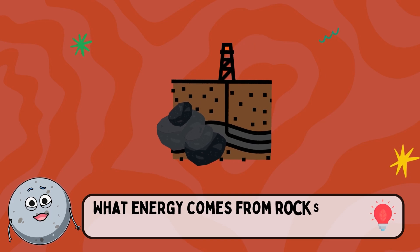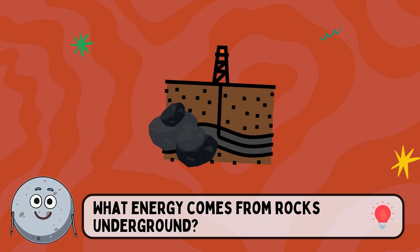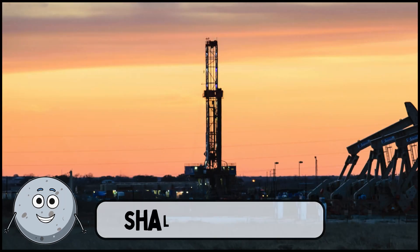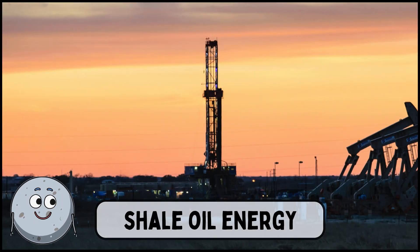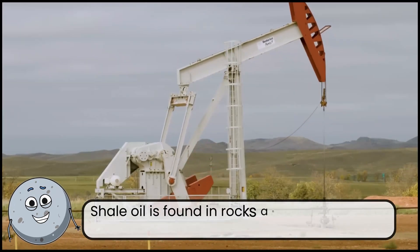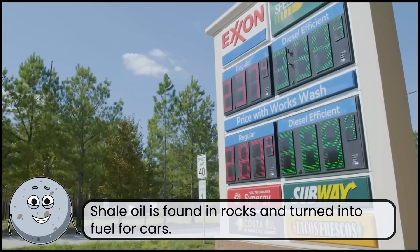What energy comes from rocks underground? This is shale oil energy. Shale oil is found in rocks and turned into fuel for cars.